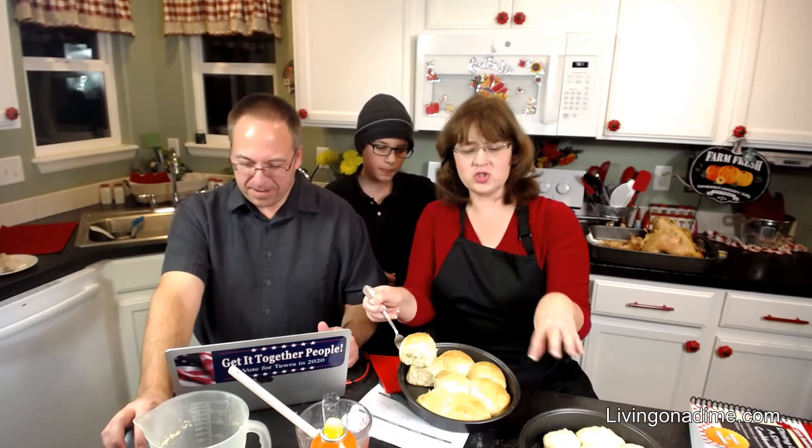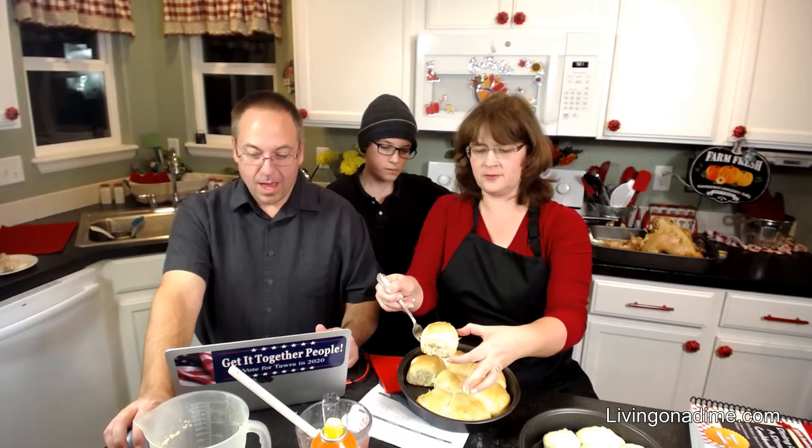I forgot guys — when you use a dark pan like this, turn your oven down 25 degrees. Jessica's asking will you be making stuffing in a live video? Yes, I will make stuffing on Monday.